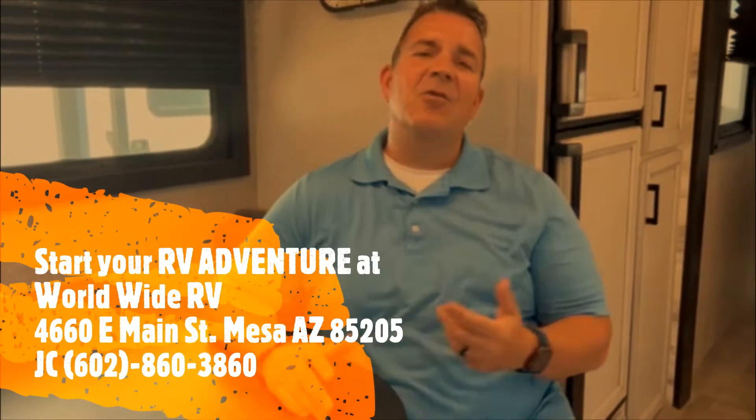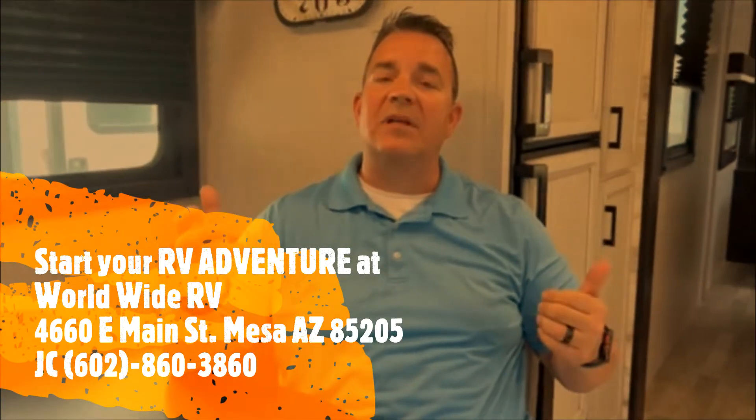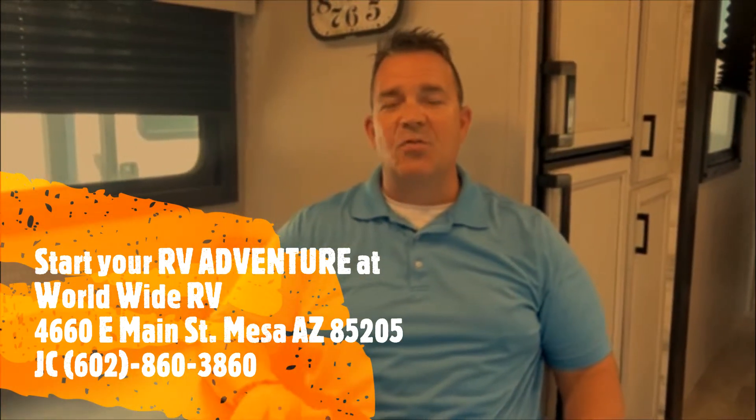Hey everybody, JC, JC's Adventures. Normally when I'm showing you guys these units, I start with the outside and I don't really have the time to go through the inside like we'd like to. So today I'm going to do something a little different and we're in the 2022 Jayco Jayfeather 26RL.